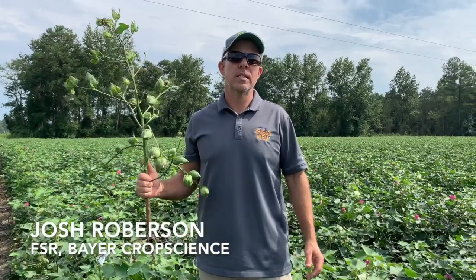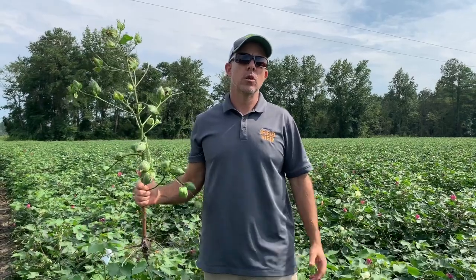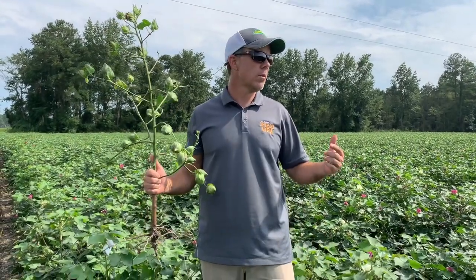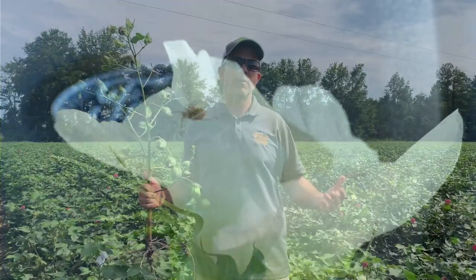Hi, Josh Robertson here, Bayer Crop Science FSR, walking the fields of eastern North Carolina looking at some Delta Pine cotton. There is some plant bugs we're finding in the area. Guys have made some applications for some worm pressure in Boll Guard 2.